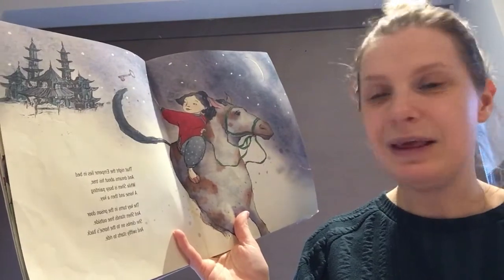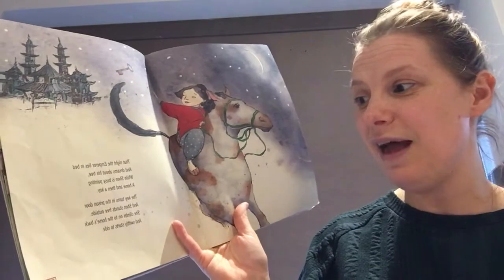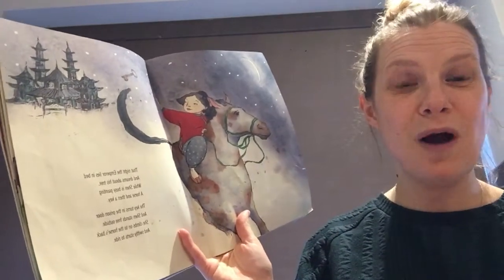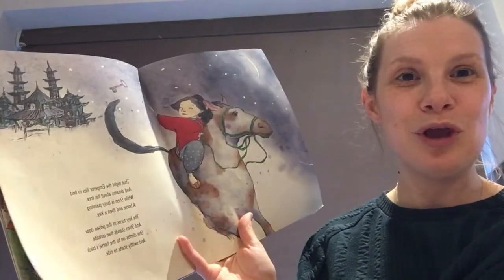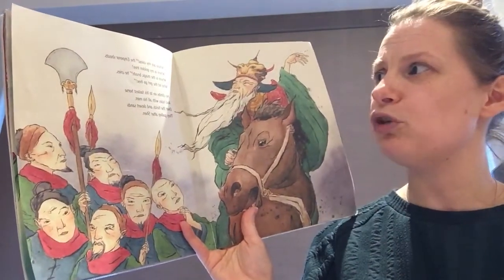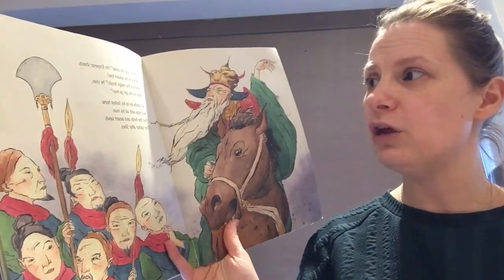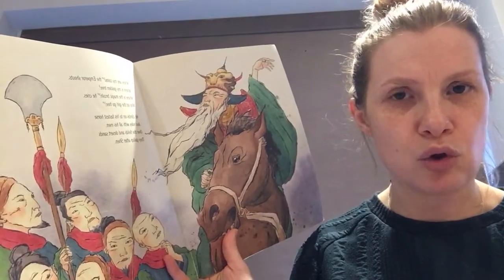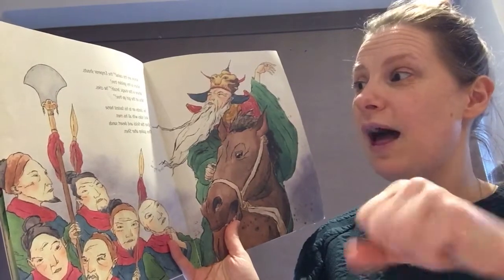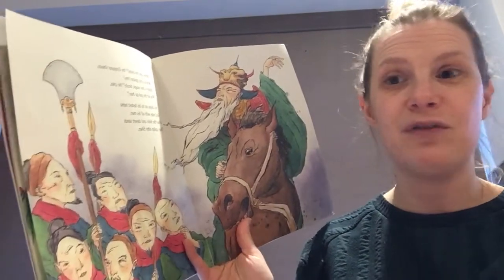'The key turns in the prison door and Shen stands free. Outside she climbs upon the horse's back and swiftly starts to ride.' What a good plan! 'Where are my coins, the Emperor shouts, where is my golden tree, where is the magic brush he cries, who let the girl go free?' He climbs onto his fastest horse and rides with all his men over the fields and desert sands — they gallop after Shen.